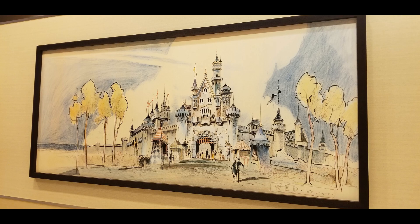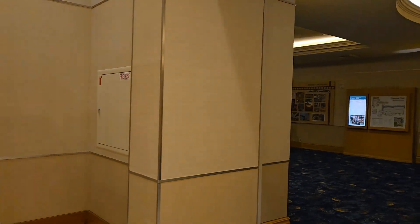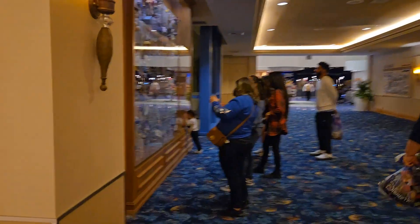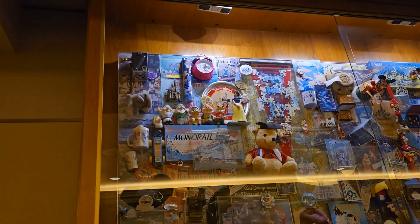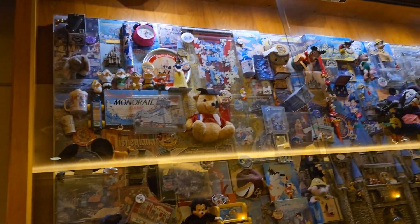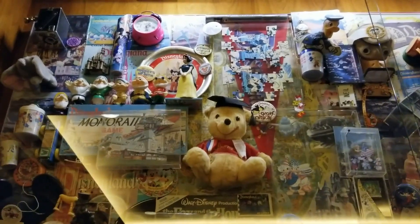One of my favorite things about visiting the Disneyland Hotel is just wandering around the hallways and checking out all the amazing Disney art. If you meander down this hallway between the convention center and the Disneyland Hotel lobby, you will find a treasure of Disneyland memorabilia and a gallery of the timeline of the Disneyland Hotel — everything past, present, and future Disneyland, and I am here for it!